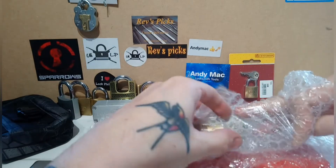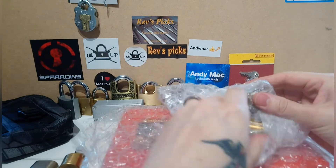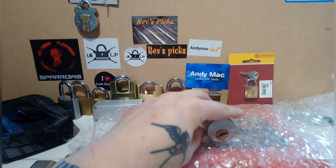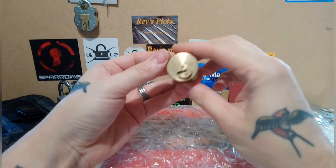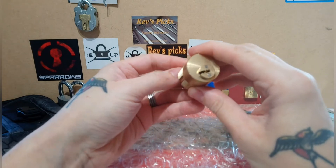All of these come from Andy Mac's Friday competition. All you have to do is enter a pound and your name gets put into a hat. At the end of the week he'll draw it out, and one lucky person will win whatever he's got. I was that lucky person.